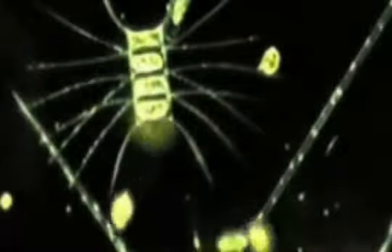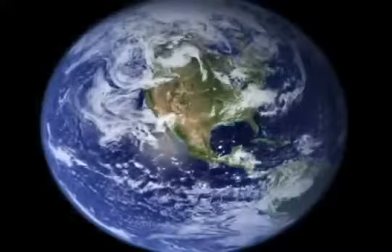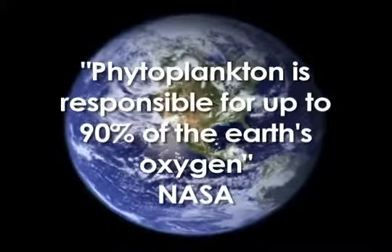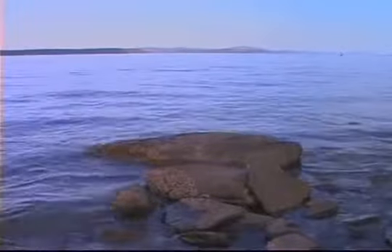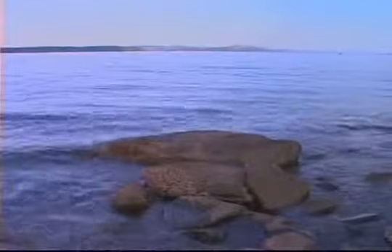Phyto, meaning light; plankton, meaning floating or suspended — is the base of life source as we know it. According to NASA, it is responsible for up to 90% of oxygen in our atmosphere. With thousands of single-cell microscopic plants in the ocean, it has eluded man until now.